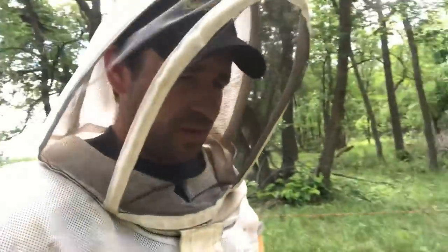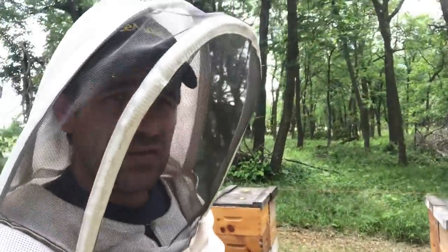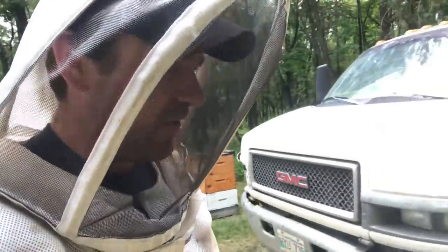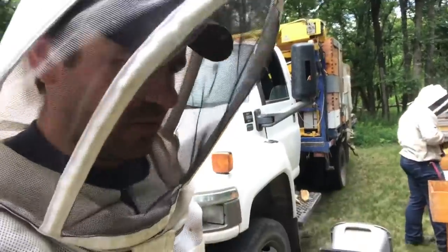Wide open spaces. Just a fantastic day to work bees. Must be 17 degrees — not quite 20 degrees. So it's really easy to work these hives; they're not too hot. Trying to work hives when it's too hot, they get all boily and agitated.